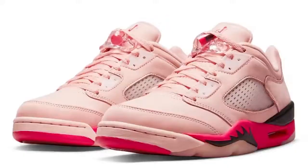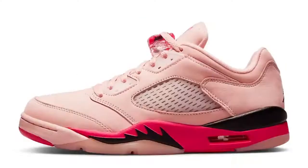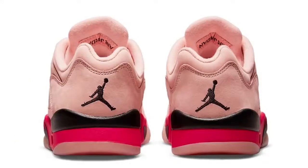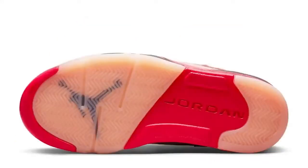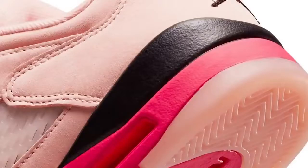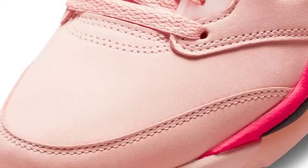On February 11th we have the Air Jordan 5 Low Arctic Orange. I spoke about this shoe in the past and I still feel the same way — it's just not really my cup of tea. Everybody gets to love what they love and buy what they buy, and I've heard a lot of people say they really like it. I'm excited to see people pick it up, but don't look forward to a review from me because I don't plan on picking them up.